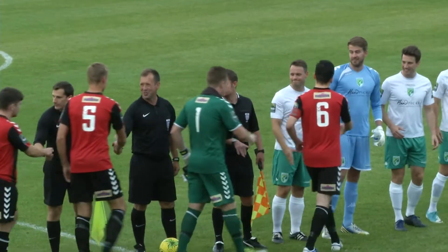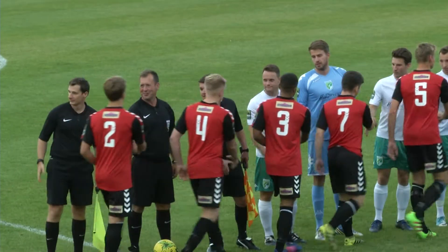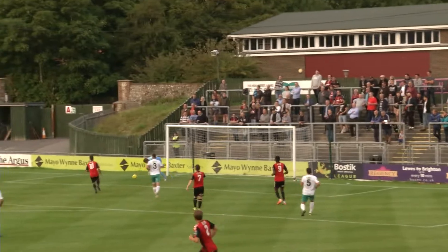After making a winning start to the season last weekend, Lewes kicked off their home campaign against Guernsey at the Dripping Pan, and the home side looked in determined mood from early on.